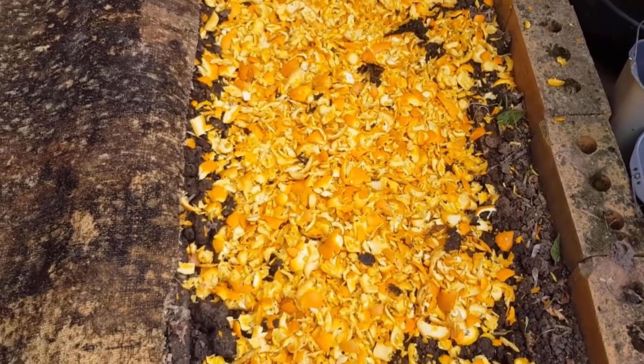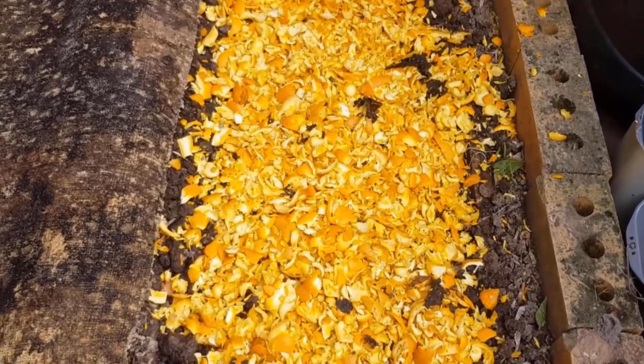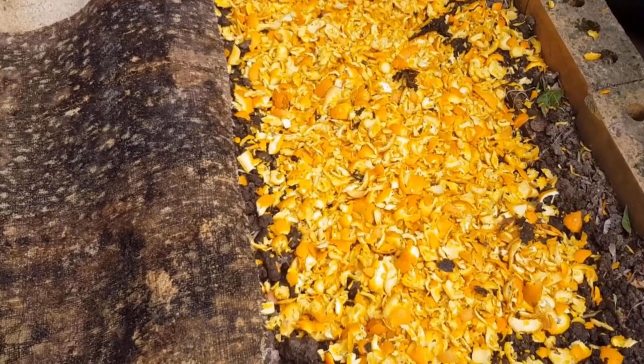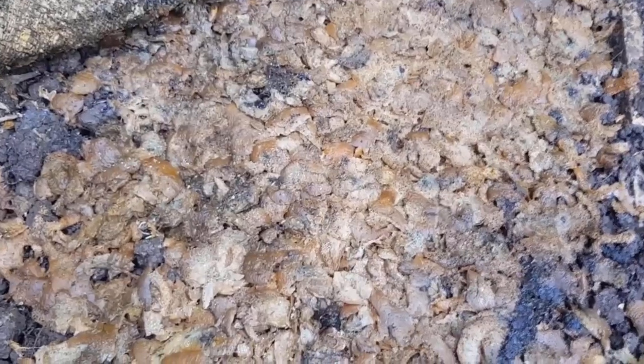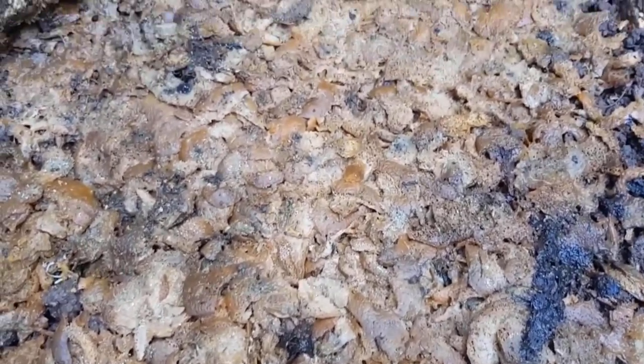Scatter orange peel in your garden beds. Similar to lemon spray, orange peel or other citrus peels are a really effective repellent because cats dislike the smell and won't go near the garden. The best part is that it composts, so you do not need to put any litter into your garden beds.